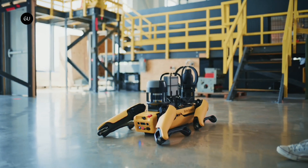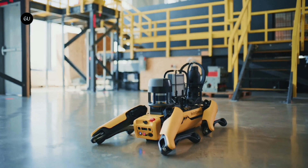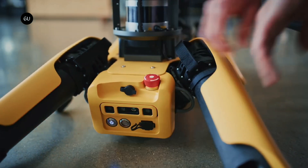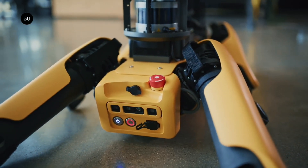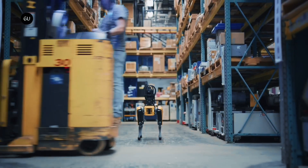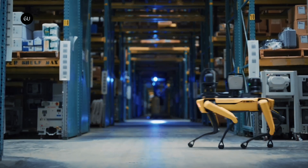The new audio-visual system is fully embedded into the robot and consists of safety lights located around the robot's body, a safety buzzer, and a speaker. The system provides enhanced safety and awareness for people working near the robot in industrial settings.